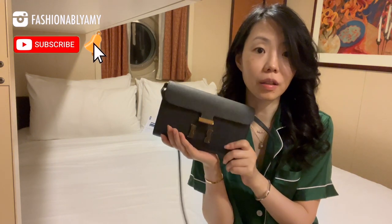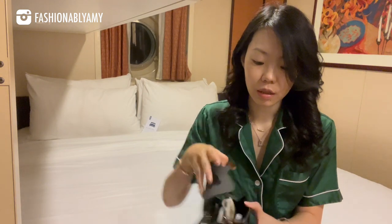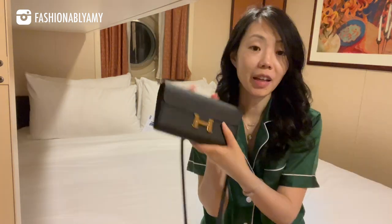Day one of our Alaskan cruise. By the way, loving this bag — I've been using it the entire day, it's super handy. I just put my phone in the front pocket along with my mask and some tissues.